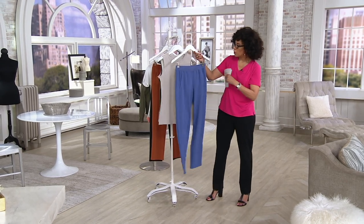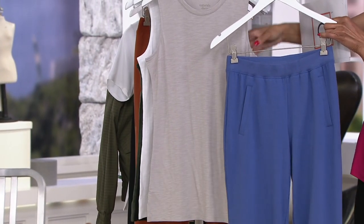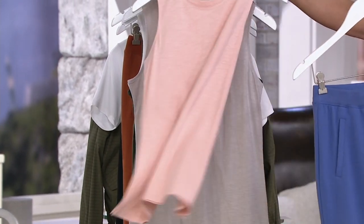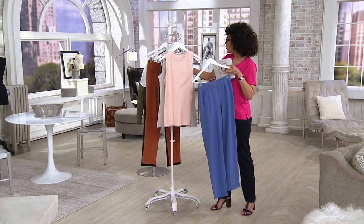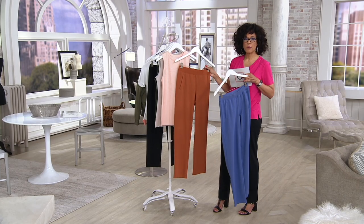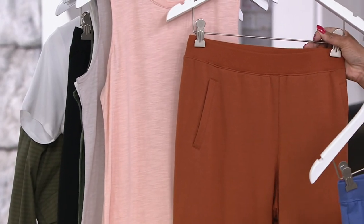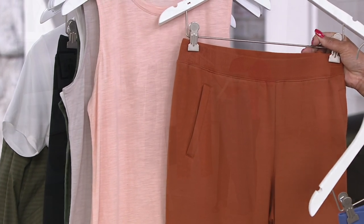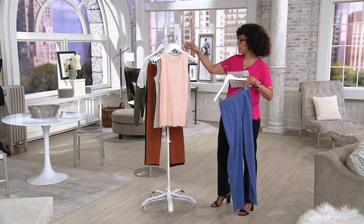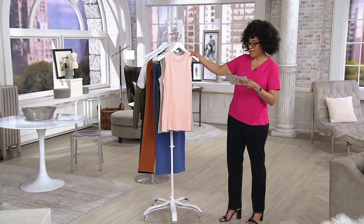Look at that marlin blue — I'd love it with this warm gray linen color tank. And here's the other new color for the pants: rust brown. Look at rust brown worn with the pale blush that Bonnie's wearing — isn't that a nice combination? This is how we think about building an outfit.